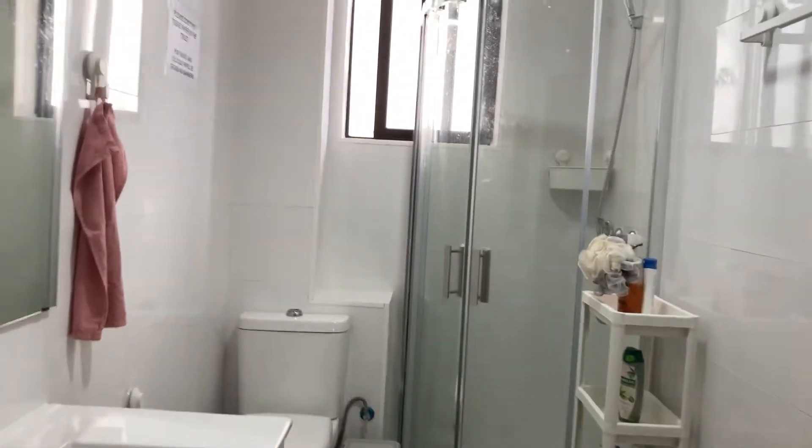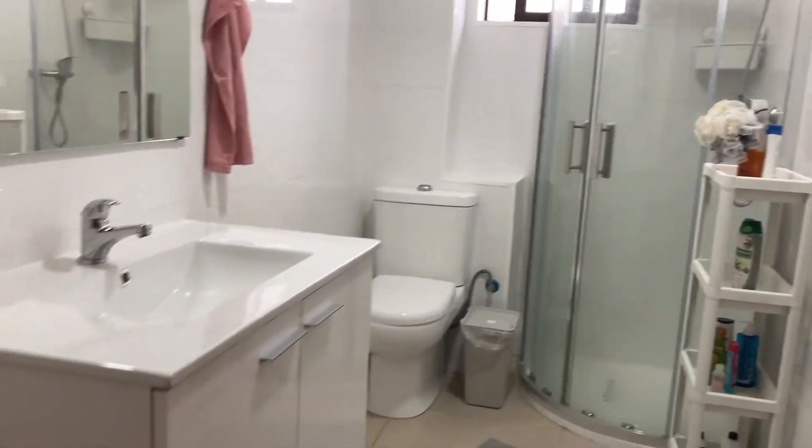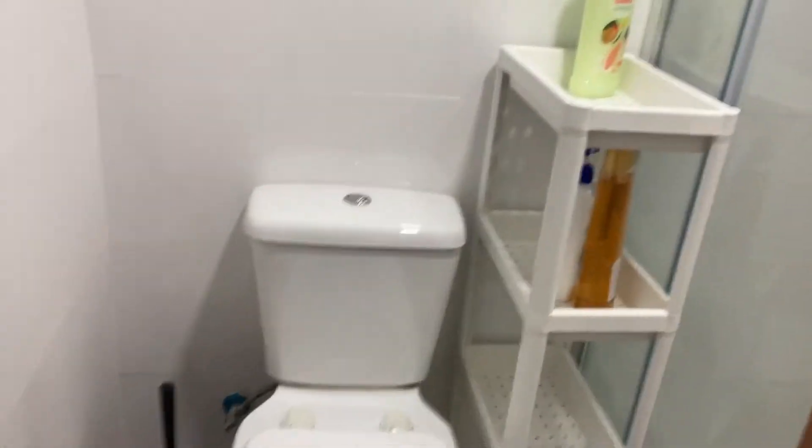Here we have the first bathroom — you have all the basic stuff: shower, toilet, and sink with a cabinet. And the same goes for this one. It's a bit smaller, but it has the same stuff.